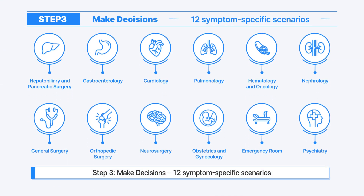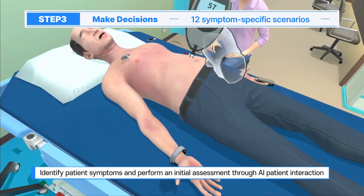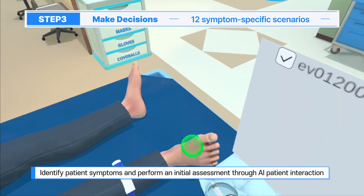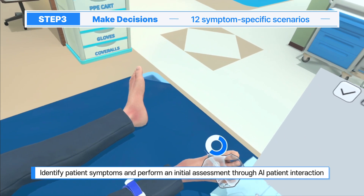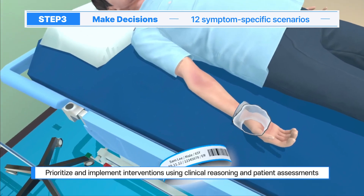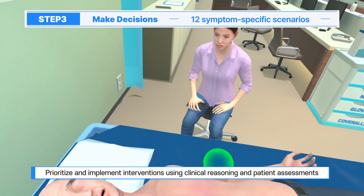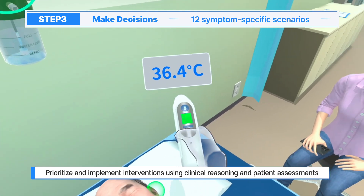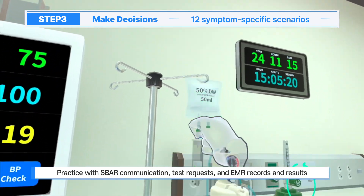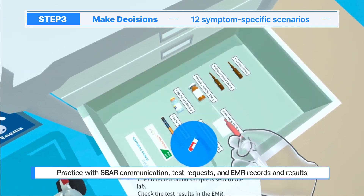In Step 3, the Make Decisions module helps improve clinical decision-making skills with a total of 12 symptom-based scenarios. Learners identify patient symptoms through AI-based conversation, conduct initial assessments, and decide the priority of medical interventions based on their clinical reasoning ability.